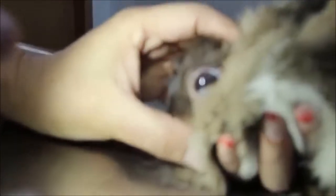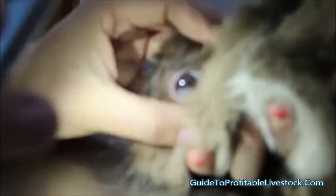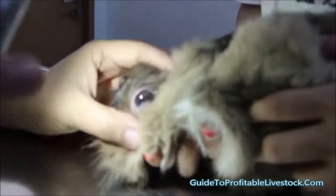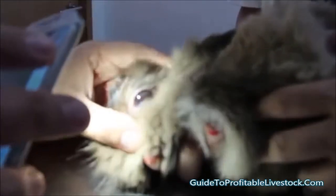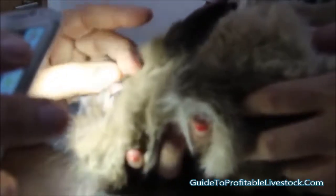2nd of April 2014. This rabbit comes from Spain and the owner was asking about this white crescent on the lower part of the eye. It is actually part of the iris — the iris is colored white for some reason. On this side there is nothing.